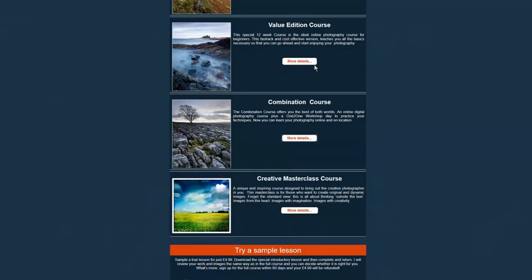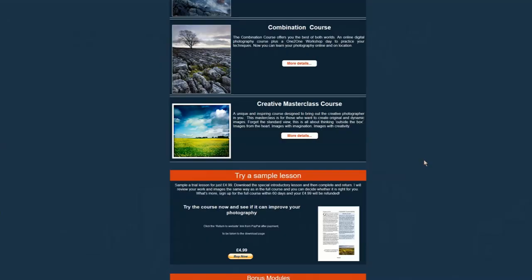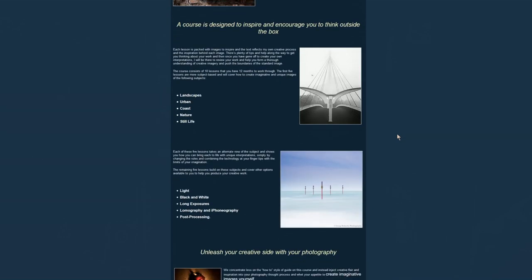In addition to these two courses, I also offer two other courses. The Value course — a shorter, more cost-effective 12-week course that offers a fast-track way to learn photography. Great if you can't commit to a whole year. The Creative course — a unique and inspiring masterclass designed to bring out the creative photography in you. This is also a 12-month course, aimed at those who want to excel in their photography.